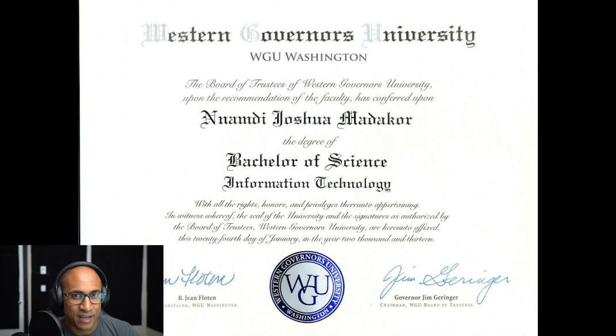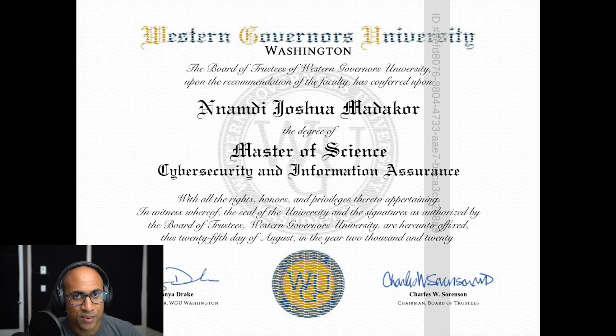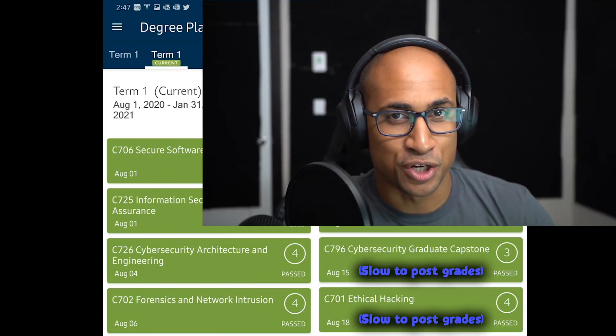Before we get started, I just want to say I have used this strategy myself. I have both my bachelor's and my master's from WGU. The bachelor's I got back in 2013 in IT, and it took me about five and a half months. I did transfer some credits into it, but I didn't really have my strategy fully formulated until like halfway through the term. For the master's degree, I graduated with my master's of science in cybersecurity and information assurance in August of 2020, and it actually took only 12 days.